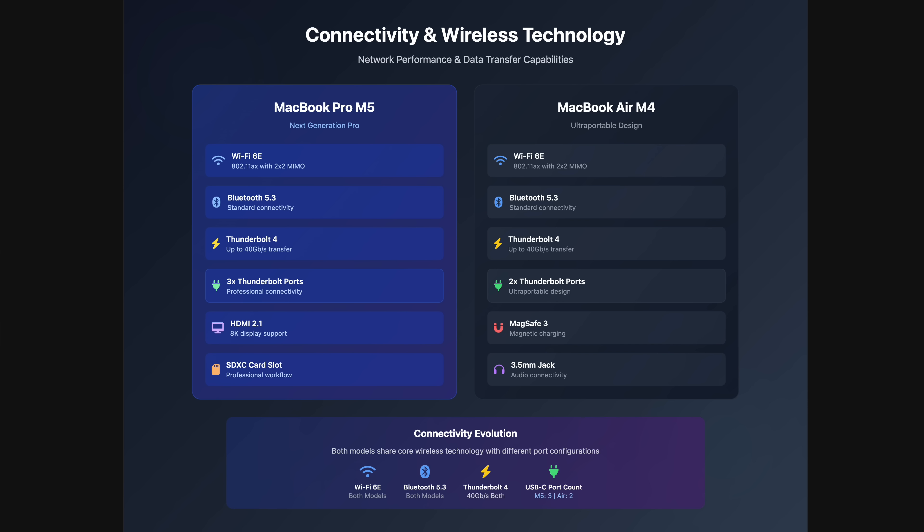For connectivity and wireless technology, there isn't much difference in how these devices connect wirelessly — both have Wi-Fi 6E, Bluetooth 5.3, and Thunderbolt 4 at 40GB/s transfer. Notably, the M5 does not have Thunderbolt 5. However, the MacBook Pro M5 gives you three Thunderbolt 4 ports versus only two on the MacBook Air, and also includes HDMI and an SD card slot. Both devices have MagSafe and a 3.5mm headphone jack. So for plugging in devices, the MacBook Pro offers more versatility.